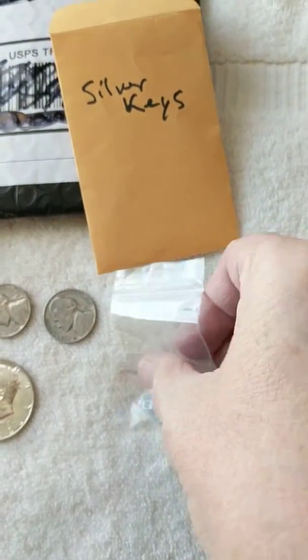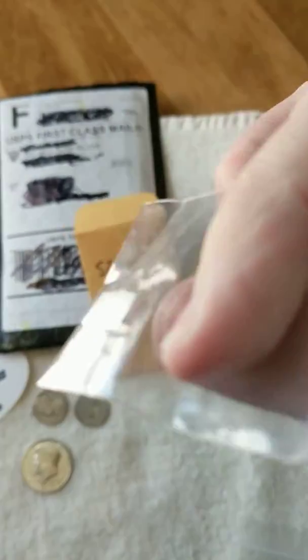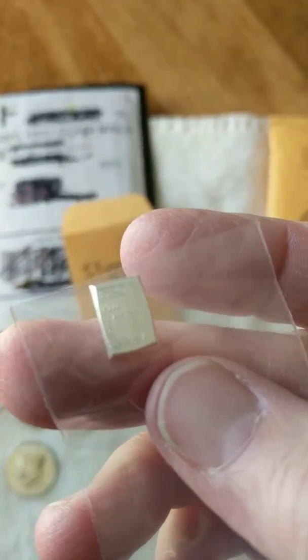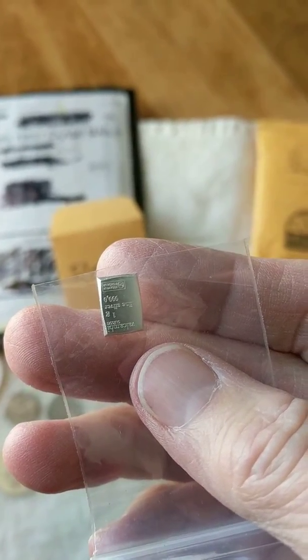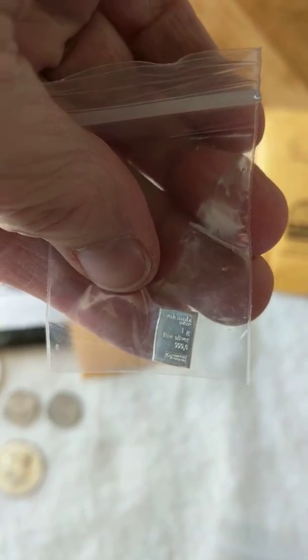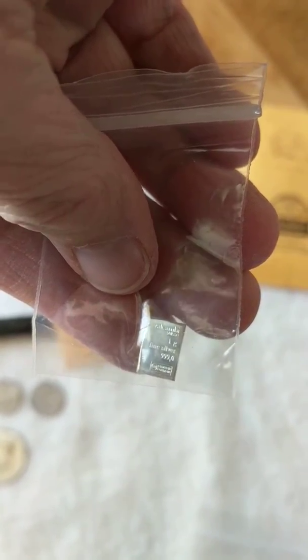And oh my goodness, the cutest little bar. Isn't that a cute little bar of silver? One little ounce. See if I can get it to focus. There we go — and I have it upside down. One gram fine silver, three nines fine. Isn't that the cutest thing you've ever seen?